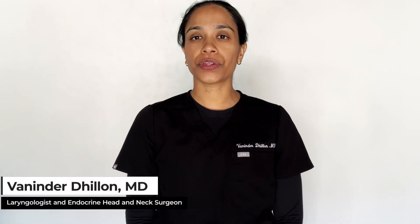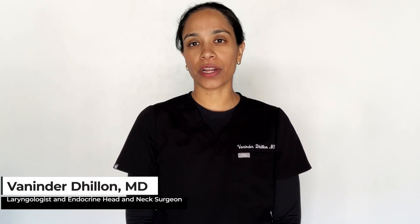Hi, I'm Beninder Dillon. I'm a board-certified head and neck surgeon and you're watching the FemHealth Channel.